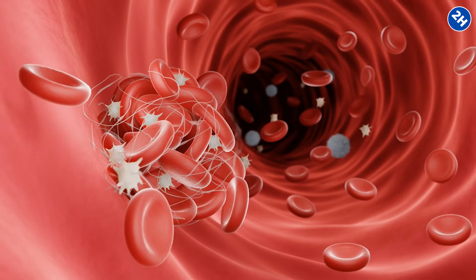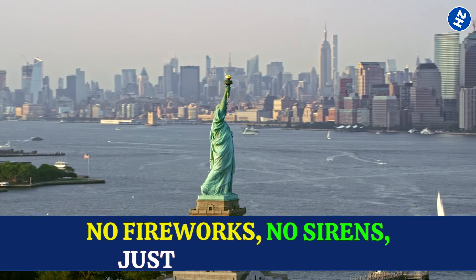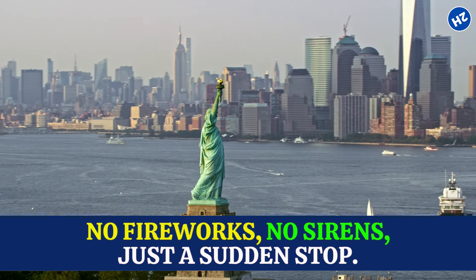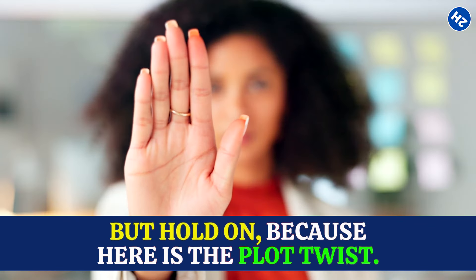Every 34 seconds, a silent blood clot steals a life in the US. No fireworks, no sirens, just a sudden stop. Scary, right? But hold on, because here's the plot twist.